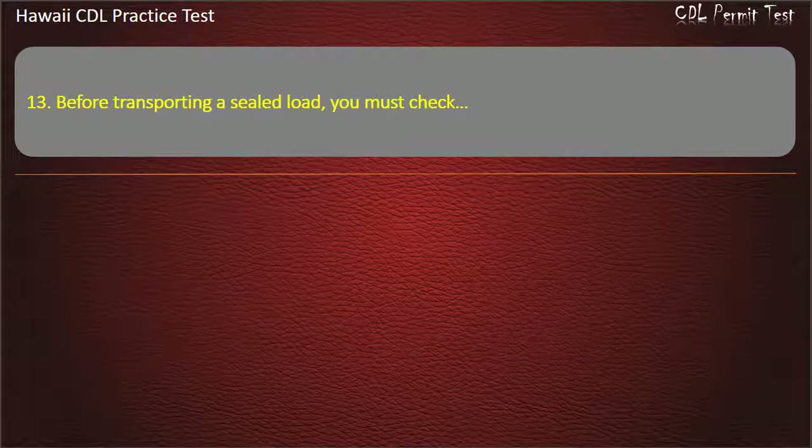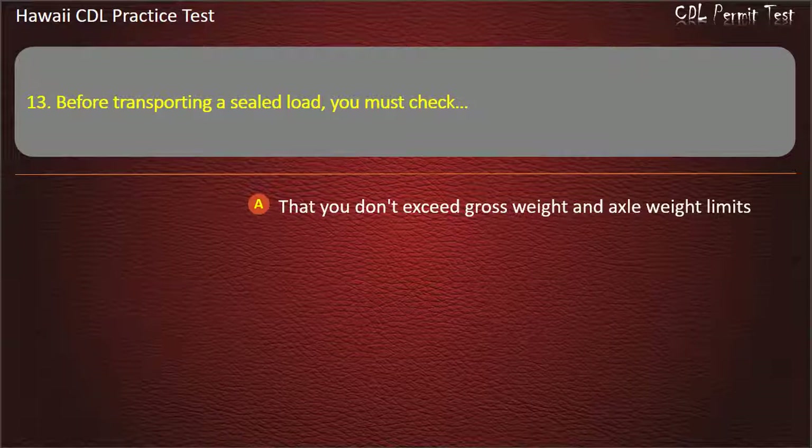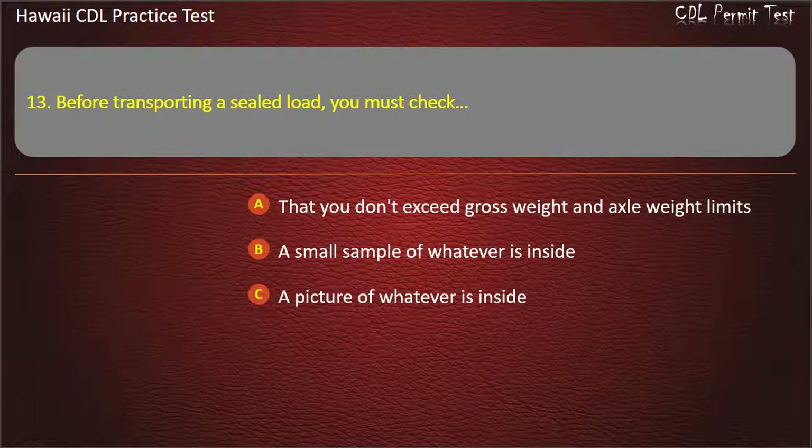Question 13: Before transporting a sealed load, you must check — That you don't exceed gross weight and axle weight limits. A small sample of whatever is inside. A picture of whatever is inside. All of the above. Answer: That you don't exceed gross weight and axle weight limits.